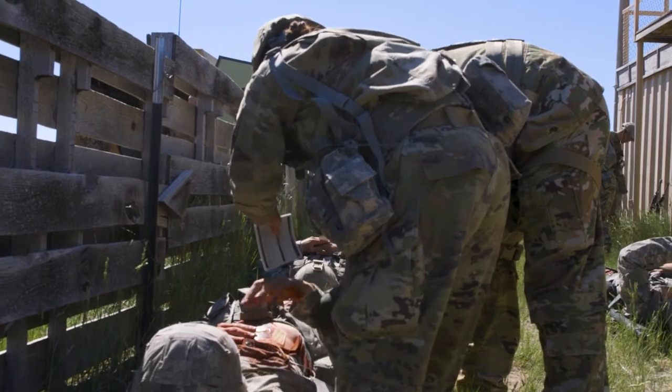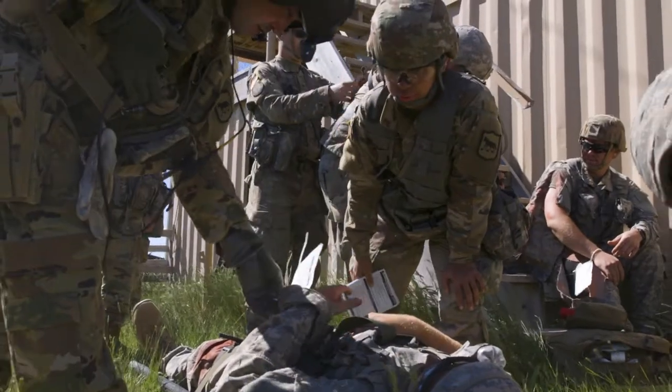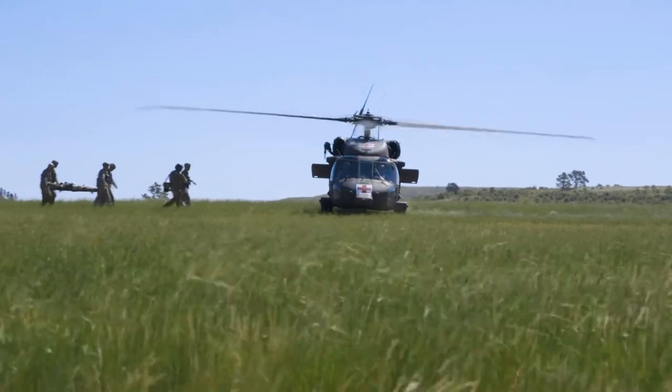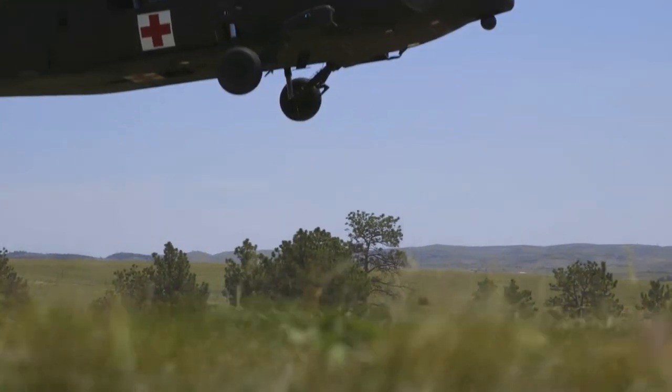I feel every medic from a PFC to a Sergeant First Class benefits from any sort of medical training. It's just exposure. The more exposure that they have in training, the better they'll act in a real casualty.